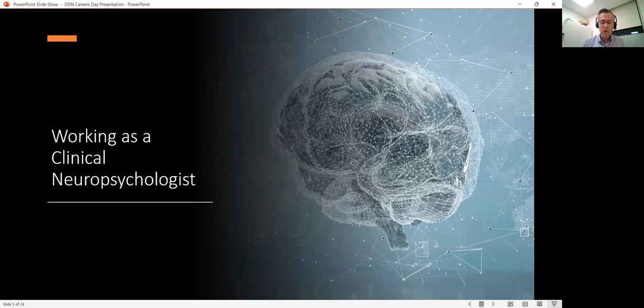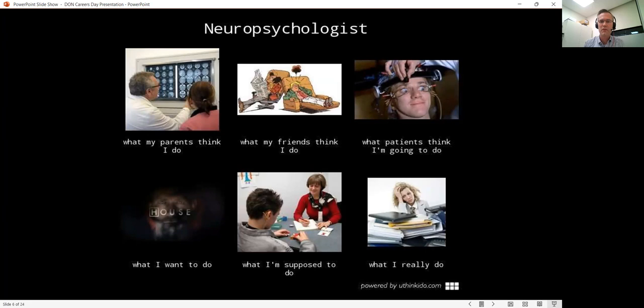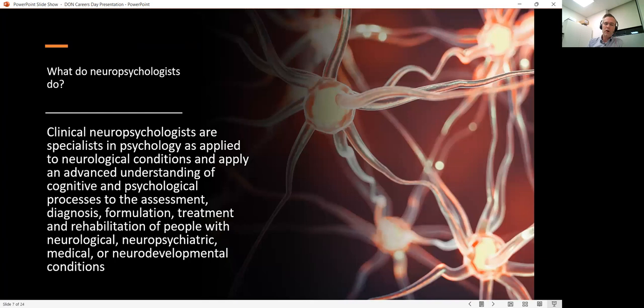Working as a neuropsychologist, people frequently ask what we do — what is the work of a neuropsychologist? Neuropsychology is a very varied career. In very broad terms, we're specialists in the application of psychology and psychological theories and models to working with people with neurological conditions. We apply this advanced understanding to assessment, contributing to diagnosis and formulation, treatment, intervention, therapy, and rehabilitation.